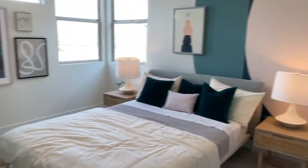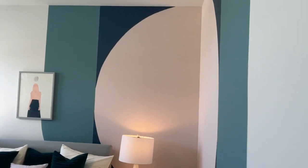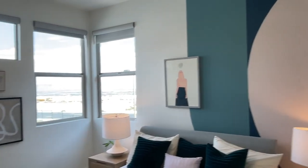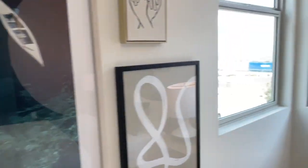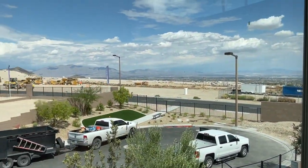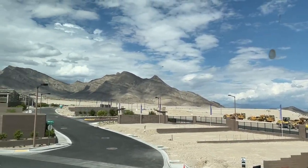And then there's the nice bedroom. I love that mountain view.